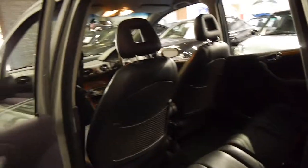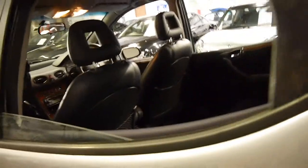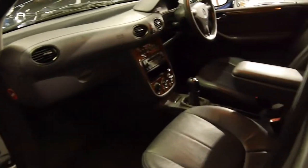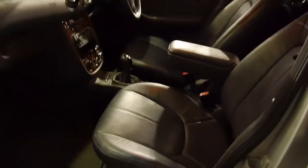Much better quality leather. This car has power windows in the front and the back. Being an Elegance it's got timber as well. Even things like the switches were much better quality on this later model.